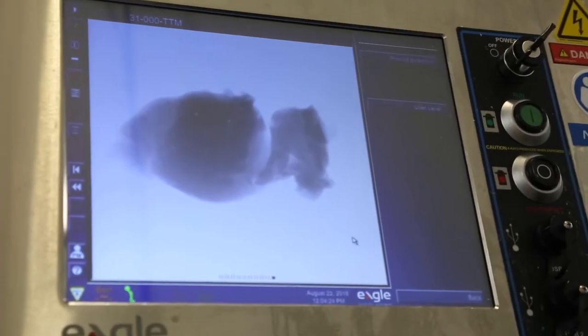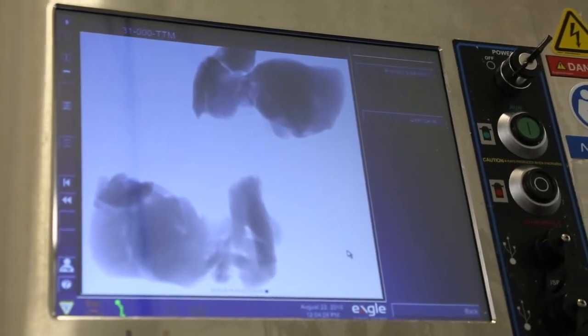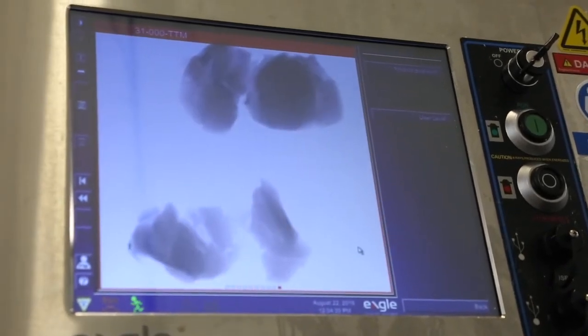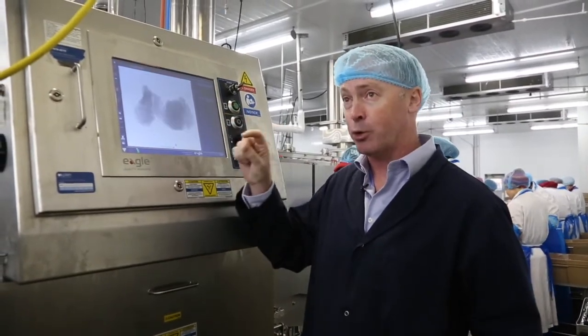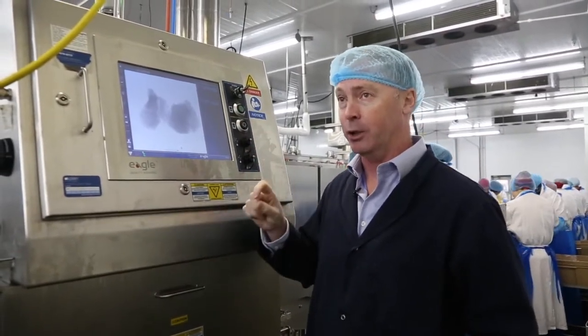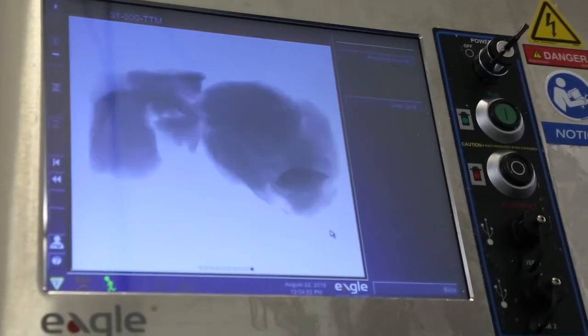Chicken bone or poultry bone detection is one of the hardest applications for x-ray detection. Here is the Eagle 400 RMI in use. Each individual piece of chicken or turkey is being x-rayed. Every once in a while you will see a little box — the box indicates the increased density that we need to take a second look at. Here is a box right here; that is something that the Eagle has highlighted.